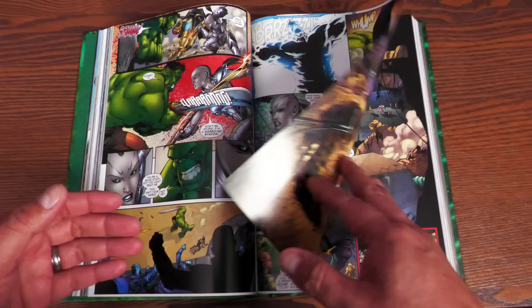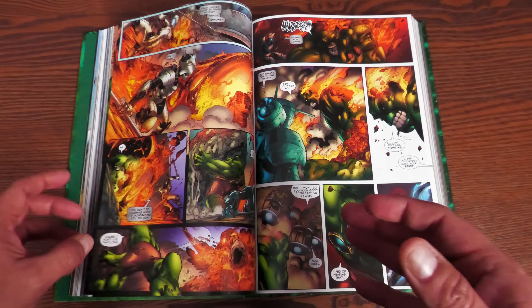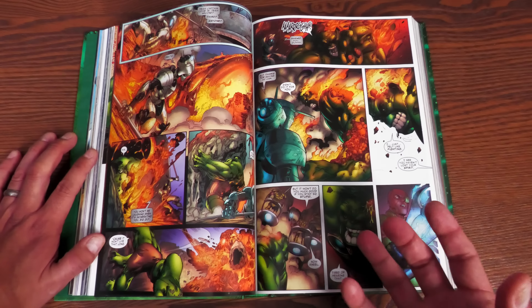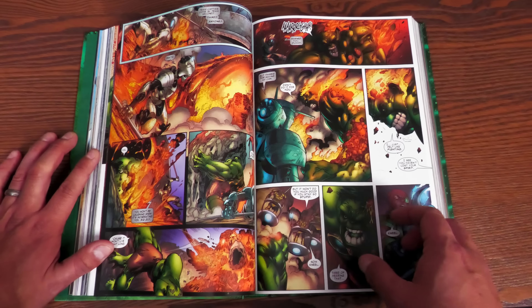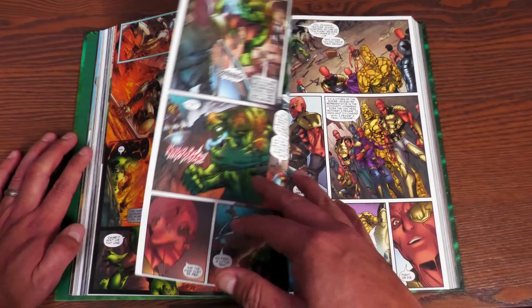Hulk finds himself on a planet called Sakaar. People keep calling him their savior, and it's all ruled by the Red King, who has his own agenda. They all have obedient discs so they can't leave. Hulk meets different characters, and the more he fights, the more he has in common with some of them. He believes in forming friendships because they don't have a choice if they're to survive.